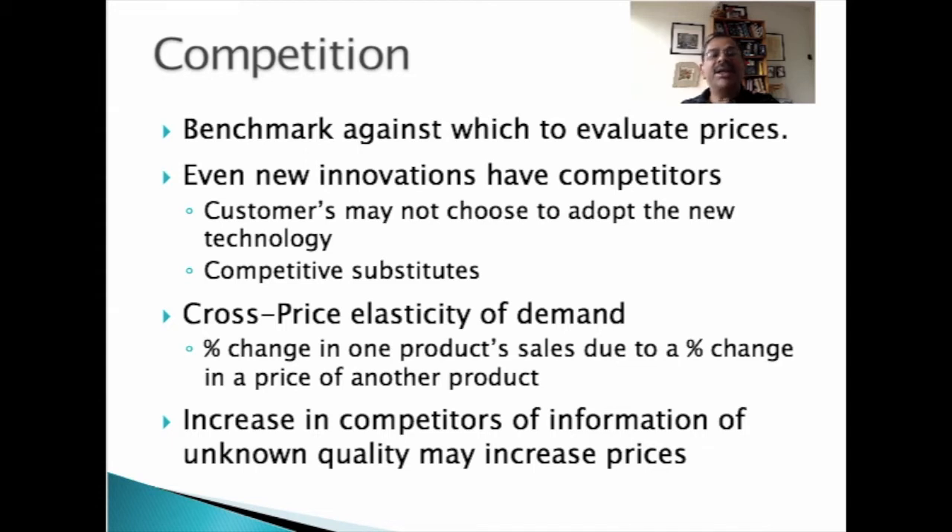Generally, an increase in the number of competitors reduces prices. However, in the case of information products of unknown quality, such as consultants' reports or market forecasts, users are willing to pay more because the information from different sources is complementary to each other. That's why market forecast studies from firms like Forrester and Gartner cost thousands of dollars.